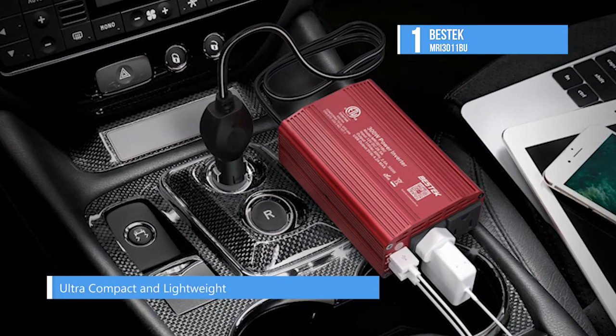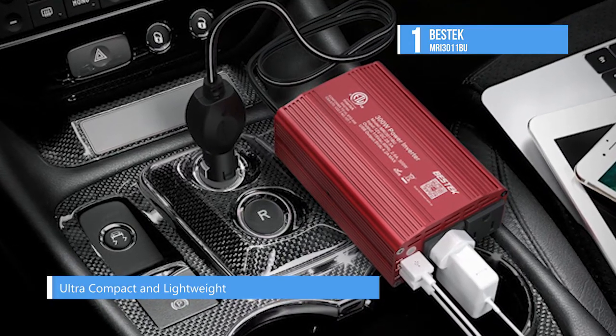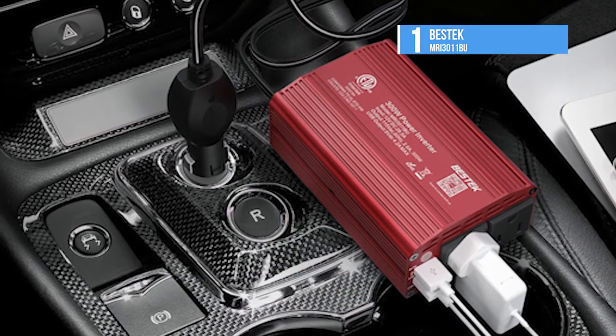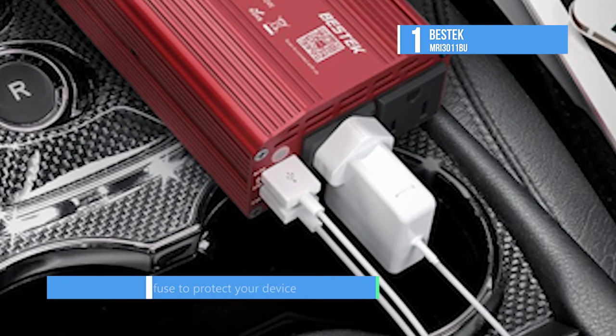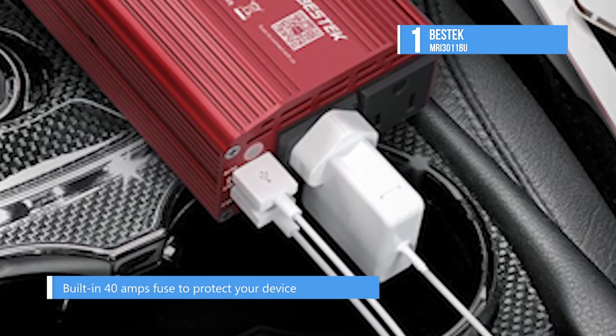It works with all major brands of notebooks and tablet PCs. The two USB charging ports work with video camcorders, digital cameras, iPod, iPad, PSP, DVD players, and smartphones like iPhones, Samsung, Nokia, Blackberry, HTC, and more.